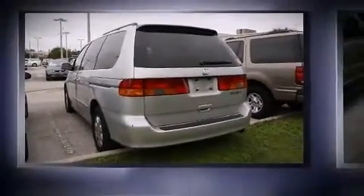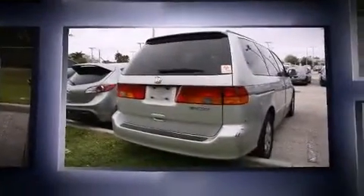Come test drive this 2002 Honda Odyssey. Under the hood, you'll find a six-cylinder engine with more than 230 horsepower, providing a smooth and predictable driving experience.